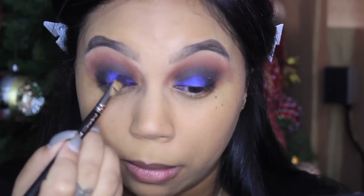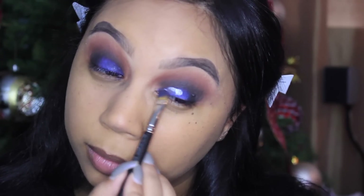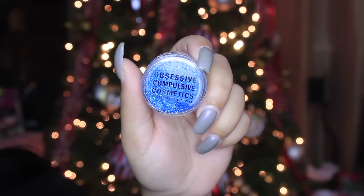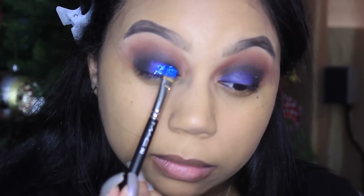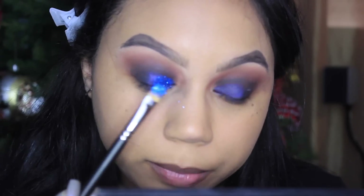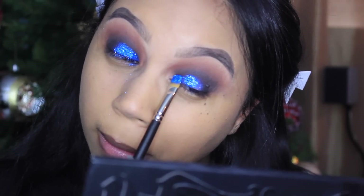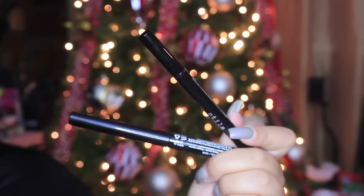Now I'm going in with some glitter glue — this one is by Lime Crime. I actually prefer the Lime Crime glitter glue over the Too Faced glitter glue; it just works best for me. Then I'm going in with OCC glitter in the color Blue — I know, crazy name — just applying this right over the glitter glue. There is a lot of fallout but since we haven't done our concealer yet it's okay, let it fall wherever it wants.